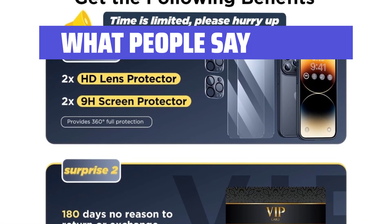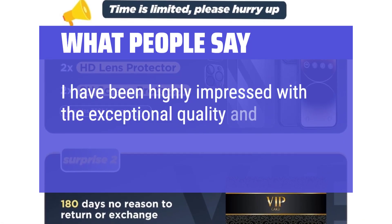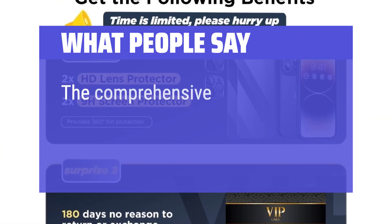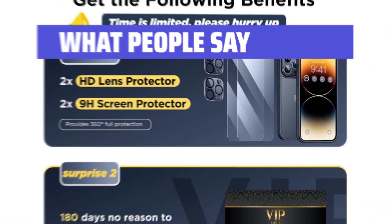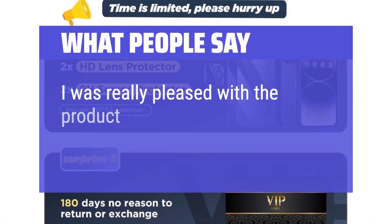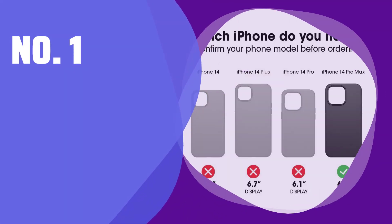What people say: I have been highly impressed with the exceptional quality and functionality of this phone case. The comprehensive package includes a foam case, screen protectors, and lens protectors. I was really pleased with the product.